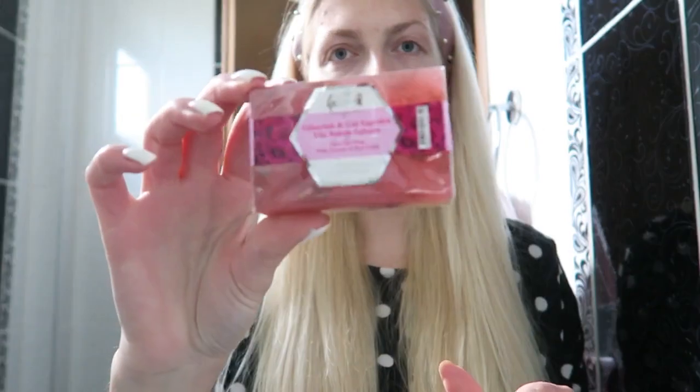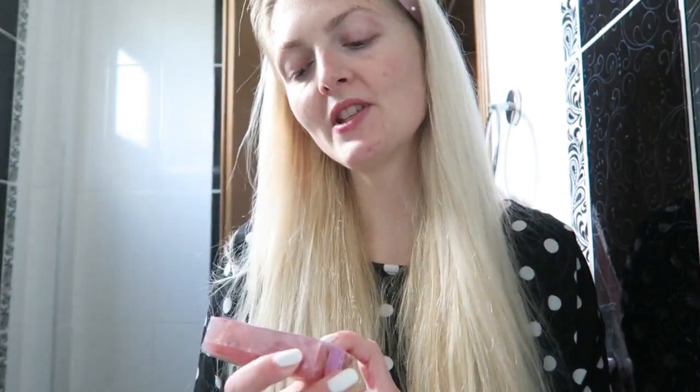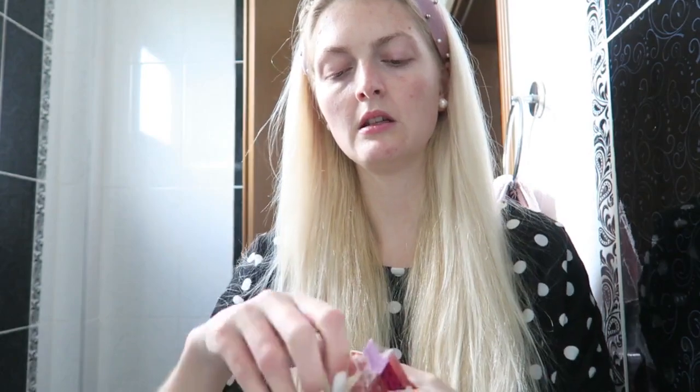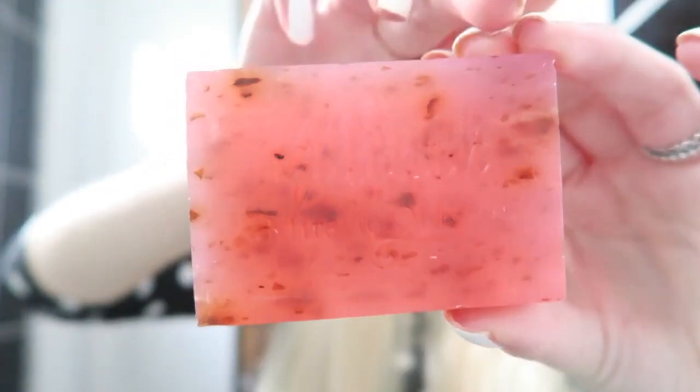We're going to start off with the soap, so I'll take you to my bathroom. I'm going to test out first the face care soap. I'm just going to get it out of the packaging. The light isn't great in here, but oh — it smells so nice! If you love roses you'll love this. You can see there are some pieces of roses in there. I'm going to make it a little bit wet and apply it on my skin — oh, it feels really really soft and glides on nicely.